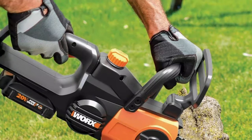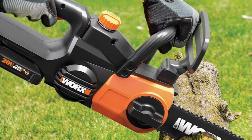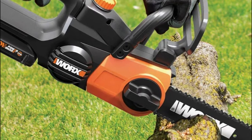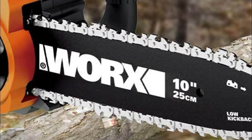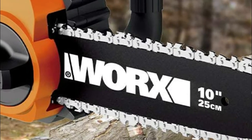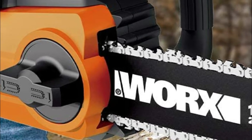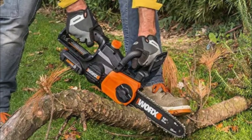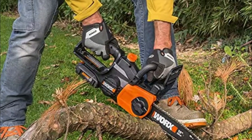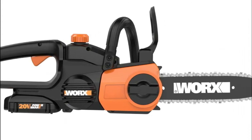Number two: Worx WG322 Power Share. The automatic chain lubrication system makes for smoother, more efficient cuts and extends the life of the tool, while the oil level indicator lets you know exactly where you stand. The automatic tool-free chain tension system ensures you'll always have the correct tension for the job. This cordless 20-volt Power Share chainsaw is as fast and powerful as anything in its class, and with no gas and no cord, there's much less muss and fuss. These batteries are compatible with their Jawsaw and lawnmowers.